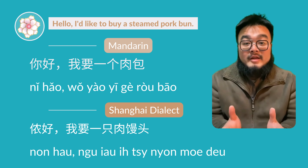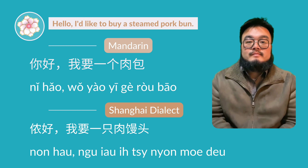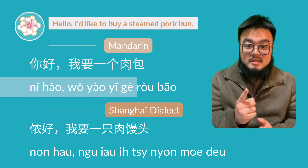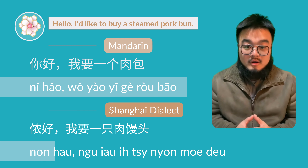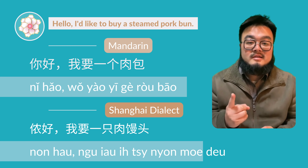Let's practice in a full sentence. Let's say you want to buy one pork steam bun. The Mandarin way to say it is: 你好，我要一个肉包. In Shanghai dialect it is: 农河母有一只认识到.